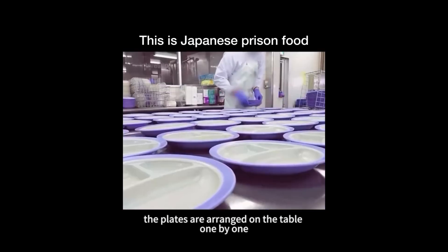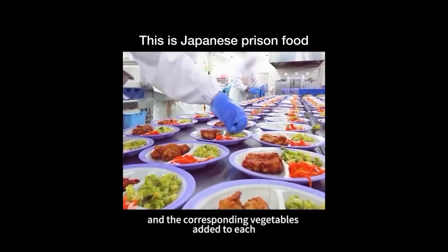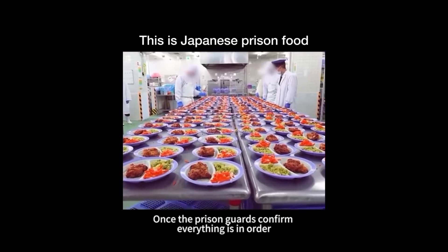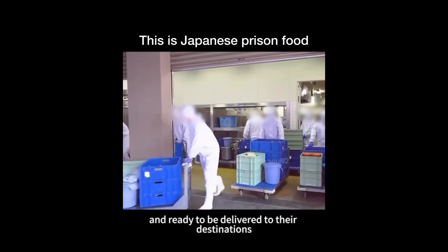Following this, the plates are arranged on the table one by one, with a piece of chicken cutlet and the corresponding vegetables added to each. With this, today's lunch is complete. Once the prison guards confirm everything is in order, the buttered bread dessert and meals are packed together and ready to be delivered to their destinations.